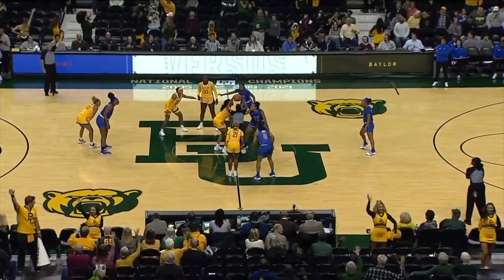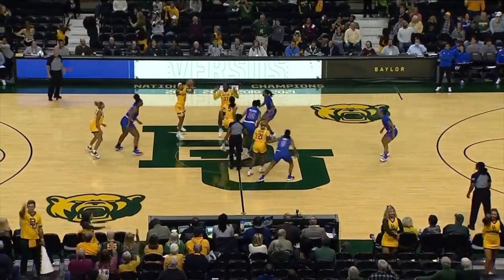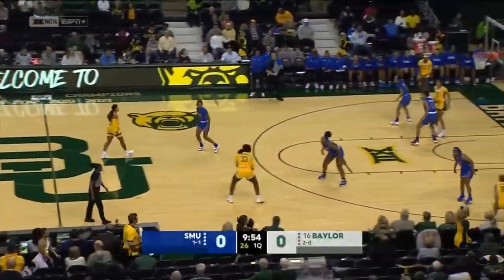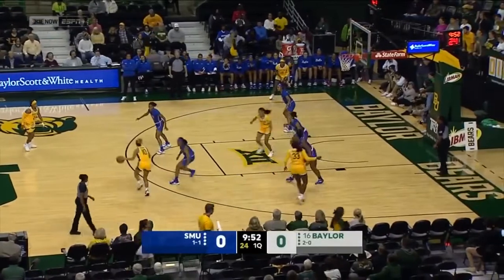Well, of course, they have a phenomenal record against those in-state opponents since 2011. How about 101 wins and only four defeats? Pretty amazing, but it's fun to have in-state matchups. Very much so.